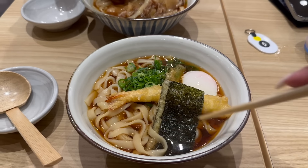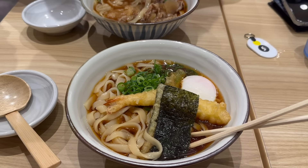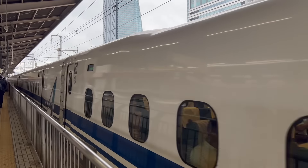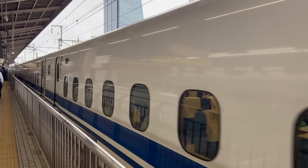I hope you enjoyed all my Nagoya content! Next up we are off to Hakone, which is known for its natural hot springs. I can't wait to show you that — thanks so much for watching!